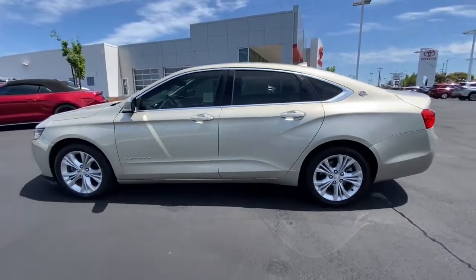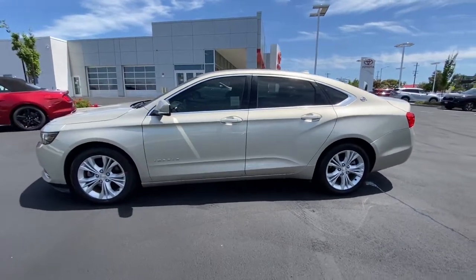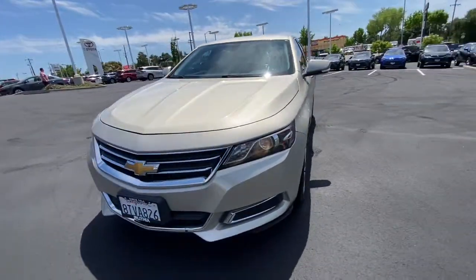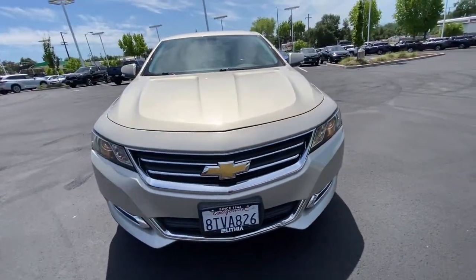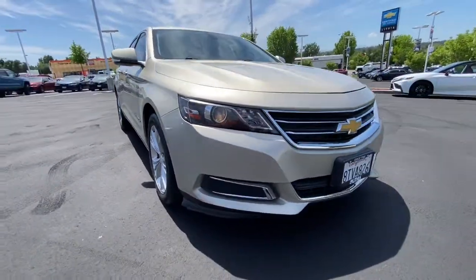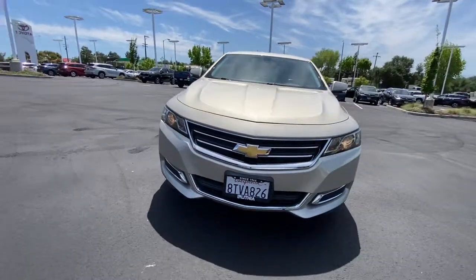The following are some of this vehicle's highlighted options: keyless entry, four-cylinder engine, heated mirrors, satellite radio, iPod, MP3 input, alarm, dual-zone AC, power driver seat, aluminum wheels, and electronic stability control.